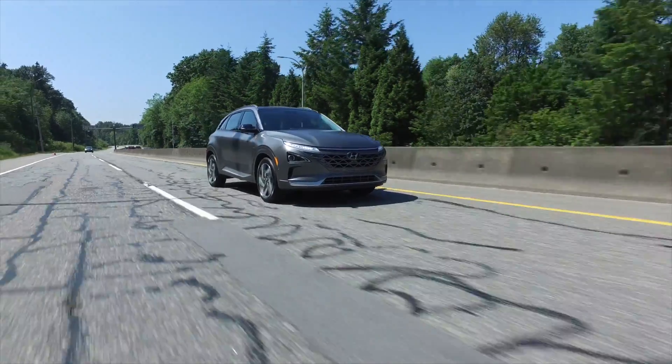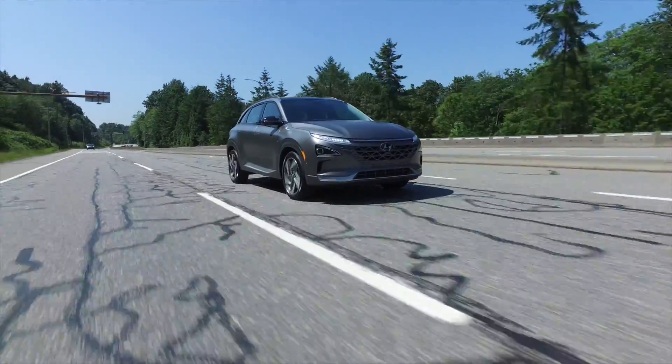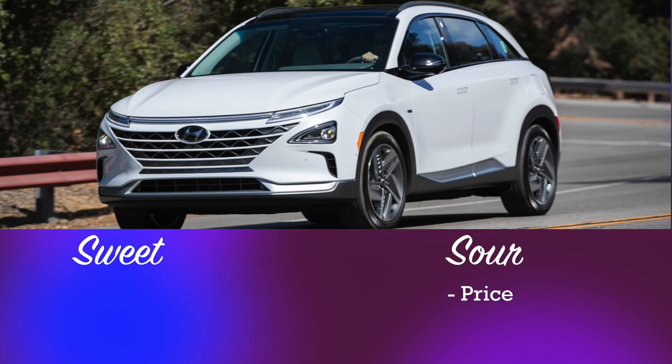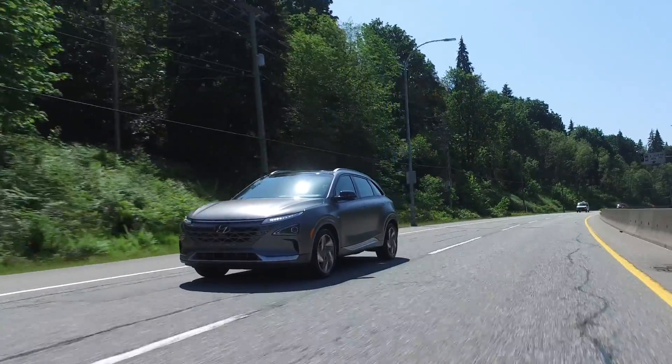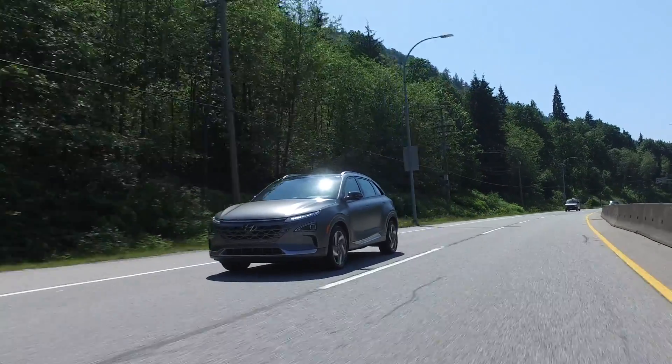Does this qualify for any rebates? Yes — I think it's a thousand dollars more for a hydrogen car than an electric car. Electric car is $5,000, this is $6,000. Zero to a hundred kilometers an hour in 10 seconds — pretty pokey, but it's satisfying with the torque. The biggest sour without question is the price: $74,000. I don't know anybody spending $74,000 on brand new tech from Hyundai and a fuel cell. The sweet though is the range — no range anxiety. Well, there is, because there's only one filling station where we live in Vancouver. So you have to basically live in that range.